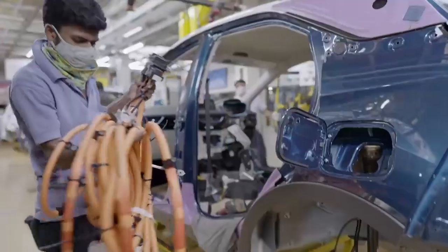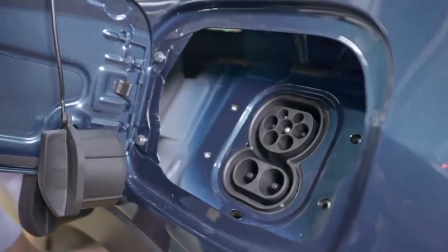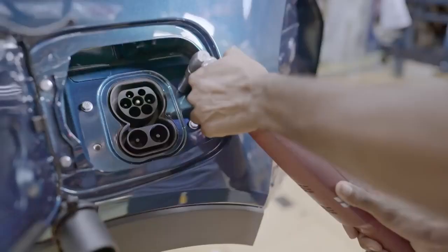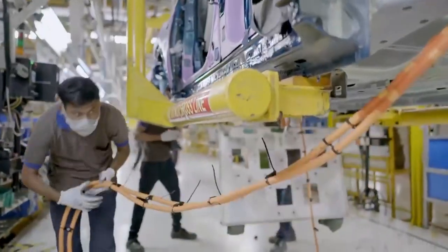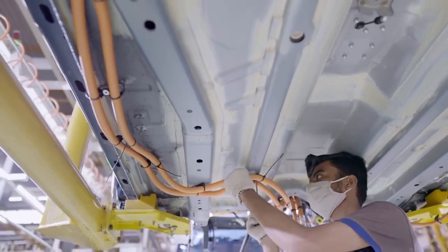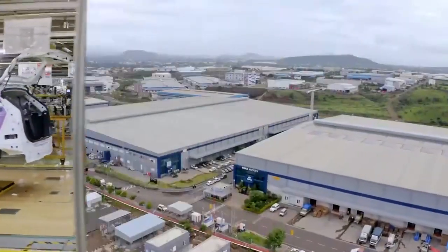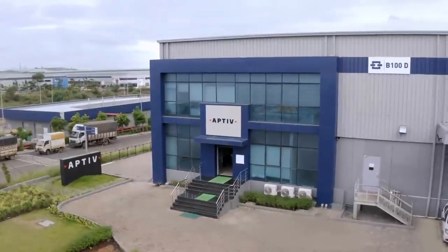Two key power elements are fixed to the electric vehicle: the onboard charger and high-voltage cables to distribute electrical energy from the battery to the motor and cooling systems. These electrical components arrive at the Ranjangao facility from Aptiv's plant near Pune.